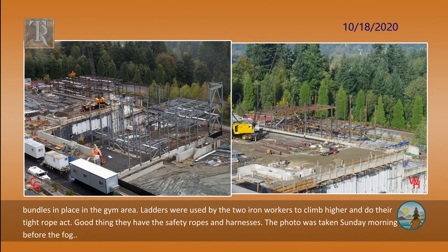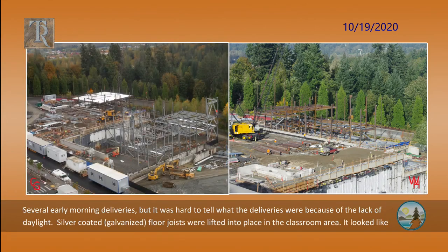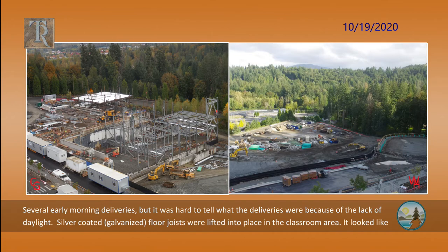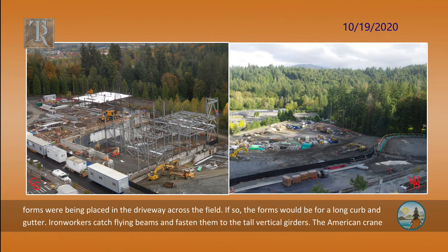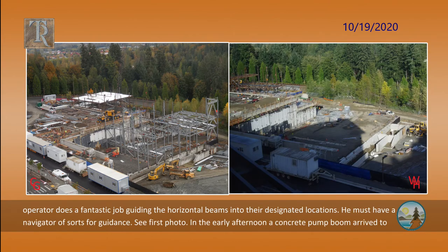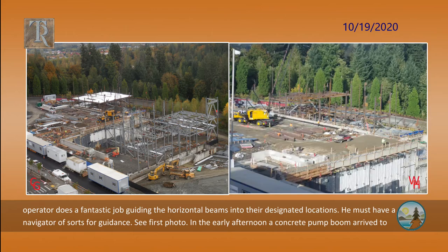The photo was taken Sunday morning before the fog. There were several early morning deliveries, but it was hard to tell what was being delivered because of the lack of daylight. Silver-coated or galvanized floor joists were lifted into place in the classroom area. It looked like forms were being placed in the driveway across the field — if so, the forms would be for a long curb and gutter. Iron workers catch flying beams and fasten them to the tall vertical girders.